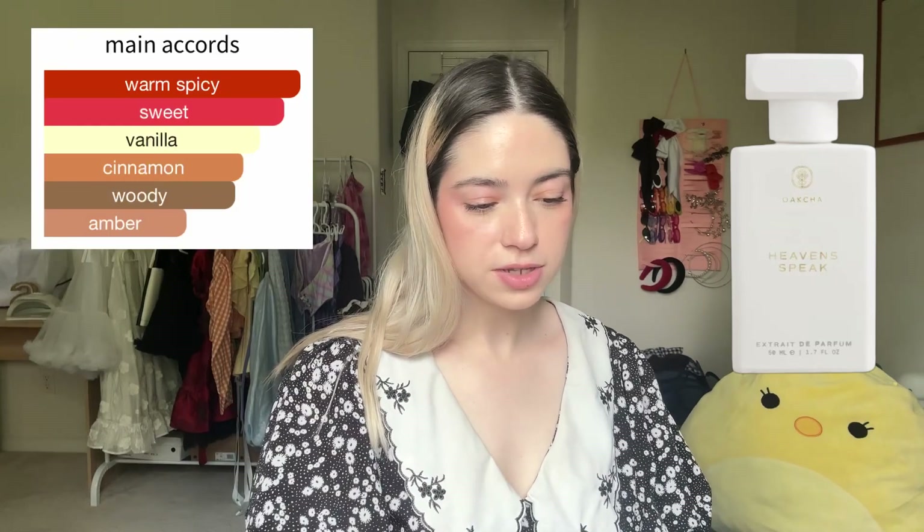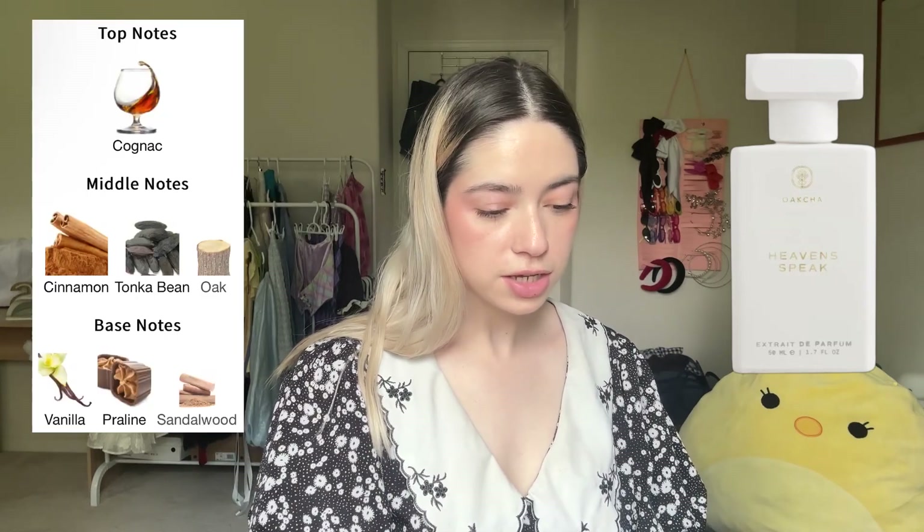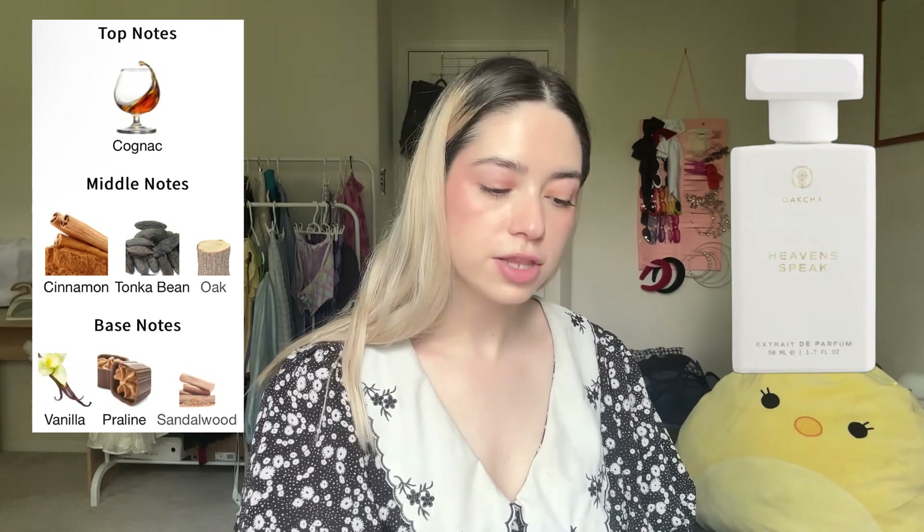Last but not least is Heaven Speak, an Angel Share dupe. Main accords are woody, sweet, warm spicy, vanilla, cinnamon, powdery, amber, and aromatic. Top note cognac; middle notes tonka bean, cinnamon, and oak; base notes sandalwood, vanilla, and praline. I had a feeling I wouldn't like it compared to other dupes, but it's not bad off the paper — pretty similar to Angel Share, though maybe a little less fruity. I don't get that distinct apple note from Angel Share, but there is something fruity. The cinnamon is pretty strong. Excited to try it on.